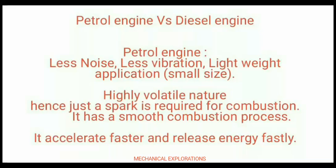Coming to the nature of the petrol engine, it has highly volatile fuel and hence just a spark is required for combustion. In this phenomenon it has a smooth combustion process, and hence it accelerates faster and it releases more energy initially.